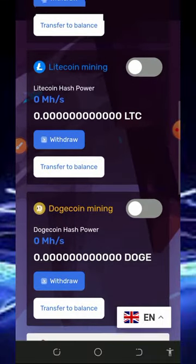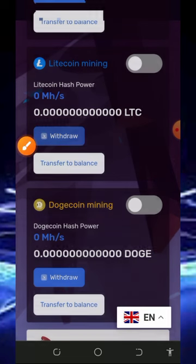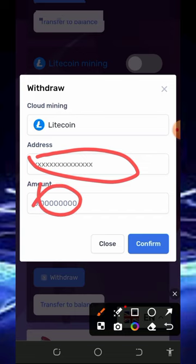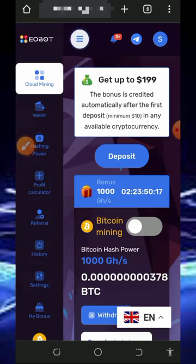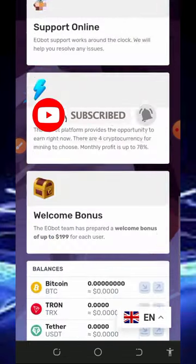Once you accumulate enough balance, tap on the withdrawal option on the screen. You'll need to enter your Litecoin wallet address and the amount you want to withdraw, then tap Confirm. Within a few minutes, you should receive your payment sent to your wallet address.